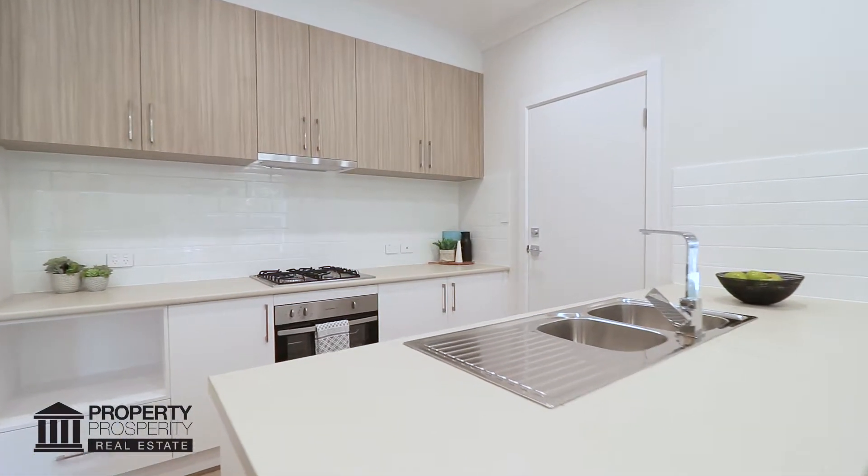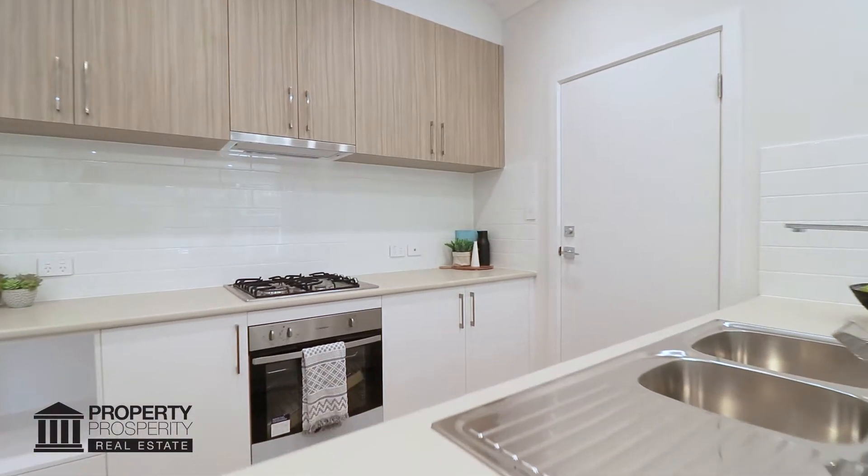Chat with your guests in the living dining kitchen area as you prepare a gourmet meal on the island bench with subway tile splashback, stainless steel appliances and overhead cupboards.